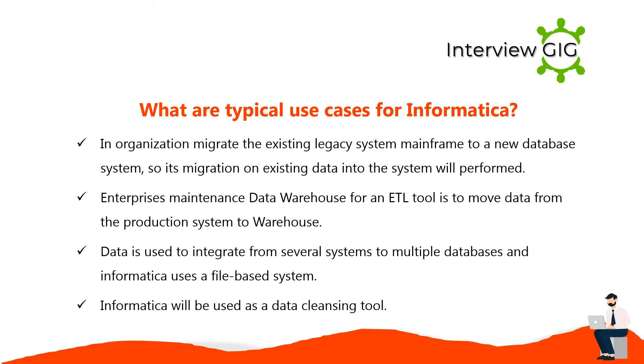Typical use cases for Informatica include: organizations migrating existing legacy mainframe systems to a new database system, where migration of existing data is performed. Enterprises maintain data warehouses where an ETL tool moves data from production systems to the warehouse. Data is integrated from several systems to multiple databases using a file-based system. Informatica can also be used as a data cleansing tool.